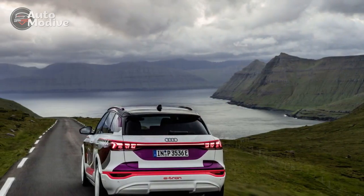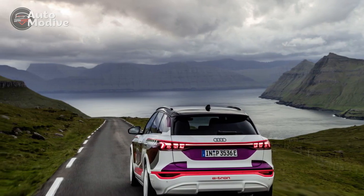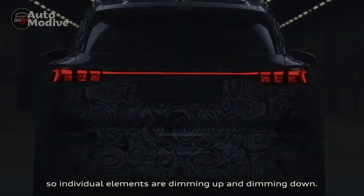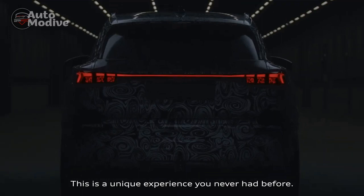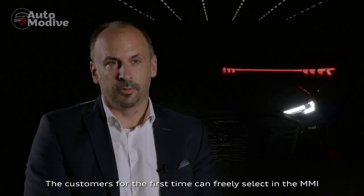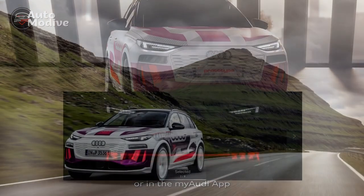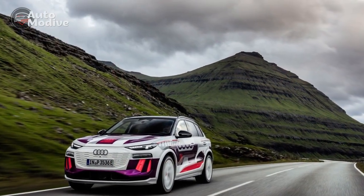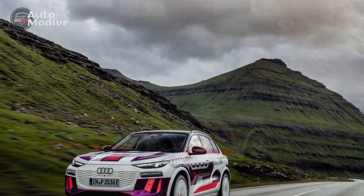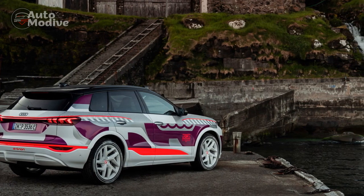Virtual displays and a customizable ambient lighting system contribute to a high-tech and elegant ambiance. Innovative Technology: Audi's commitment to innovation shines through the Q6 e-tron's technological features. The MMI infotainment system boasts enhanced connectivity options, including smartphone integration, voice control, and over-the-air updates. Additionally, the vehicle incorporates advanced driver assistance systems, such as adaptive cruise control, lane-keeping assist, and automated parking, enhancing both safety and convenience.